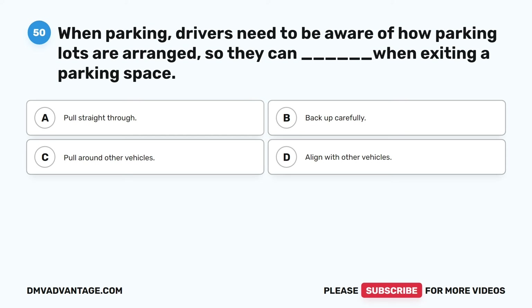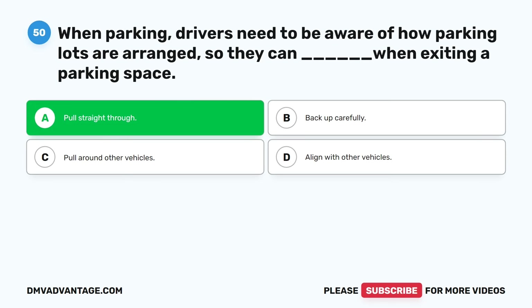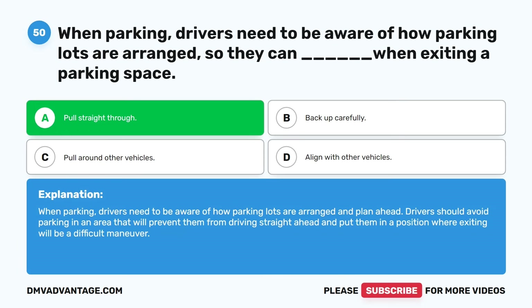Question fifty. When parking, drivers need to be aware of how parking lots are arranged so they can blank when exiting a parking space. A. Pull straight through. B. Back up carefully. C. Pull around other vehicles. D. Align with other vehicles. The correct answer is A. Pull straight through. When parking, drivers need to be aware of how parking lots are arranged and plan ahead. Drivers should avoid parking in an area that will prevent them from driving straight ahead and put them in a position where exiting will be a difficult maneuver.